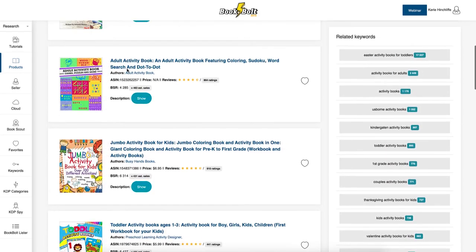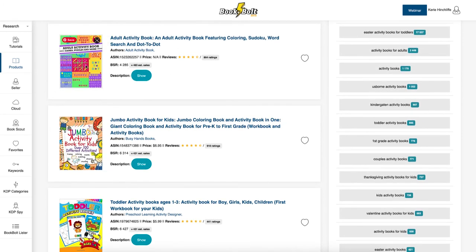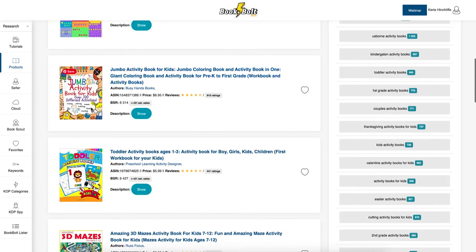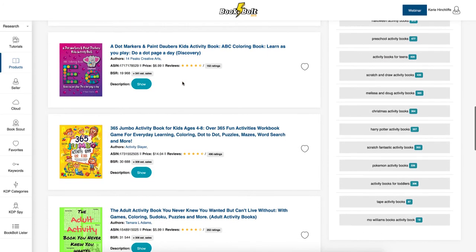There are non-trademarked options like 'kindergarten,' 'toddler,' 'first grade,' 'couple activity book,' 'Thanksgiving activity book.' It goes through a general idea of different types of activity books you could create: coloring activity books, activity books for adults, knots and crosses or tic-tac-toe, dot-to-dots, sudoku, dot boxes, word search, coloring-in, hangman, mazes, and word scramble.